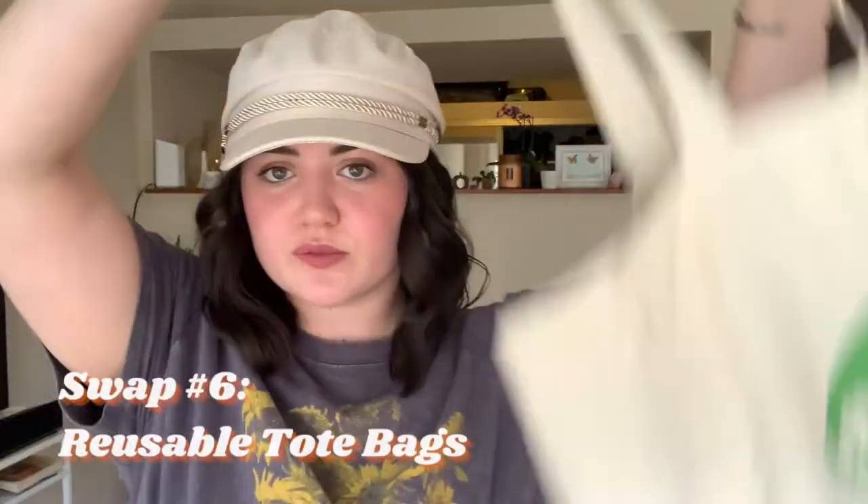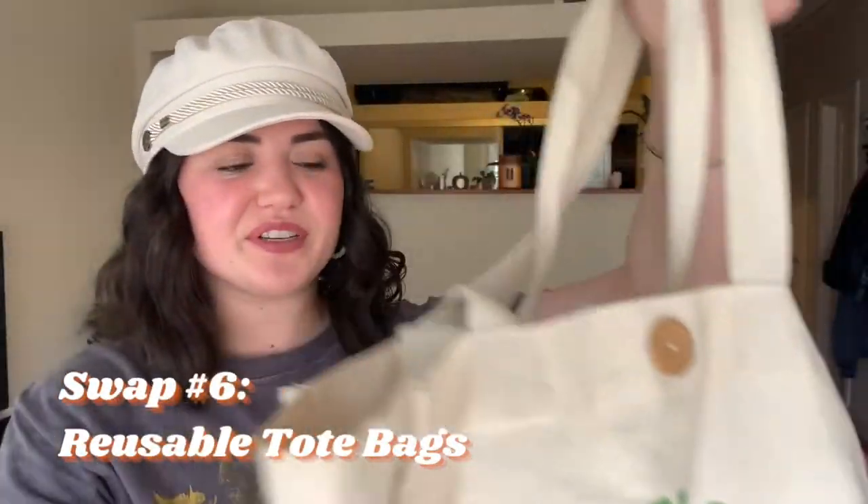Next are reusable shopping bags, which are a really easy way to reduce your plastic so you don't have to use plastic shopping bags. I have a backpack that I sometimes wear out and I keep a bag folded up in there, which is great for grocery shopping or unexpected shopping trips. I like to have one in my backpack just to be as prepared as I possibly can, and I also keep some in my car.